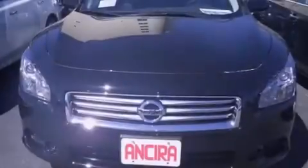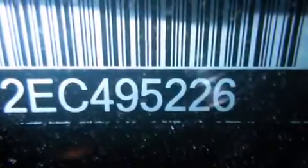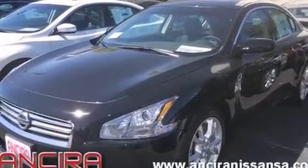Features include Bluetooth mobile device connectivity, air conditioning with automatic climate control, cruise control, side curtain airbags, full power accessories, traction control, an anti-lock braking system, and a sunroof that enables you to fill the cabin with fresh air at the push of a button.